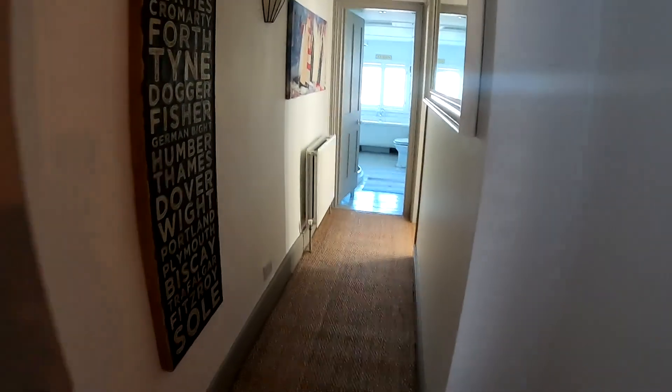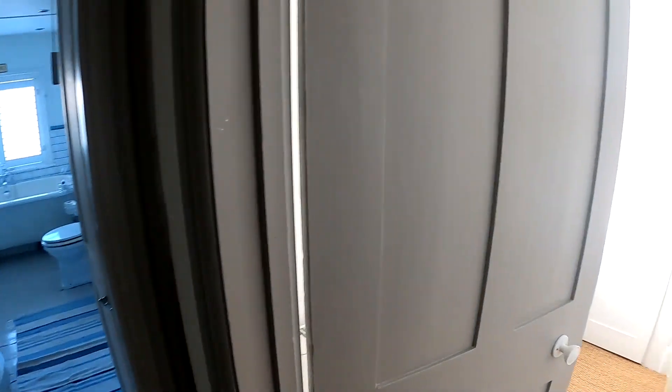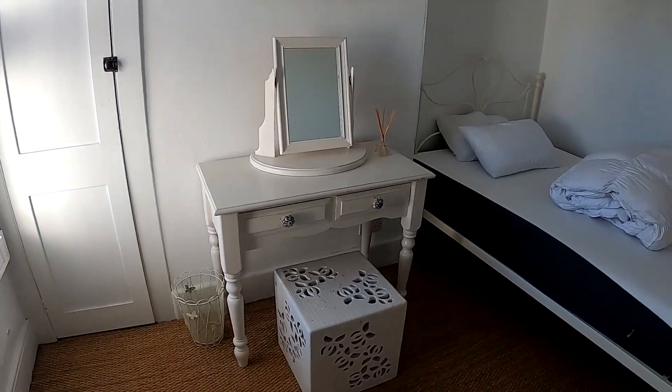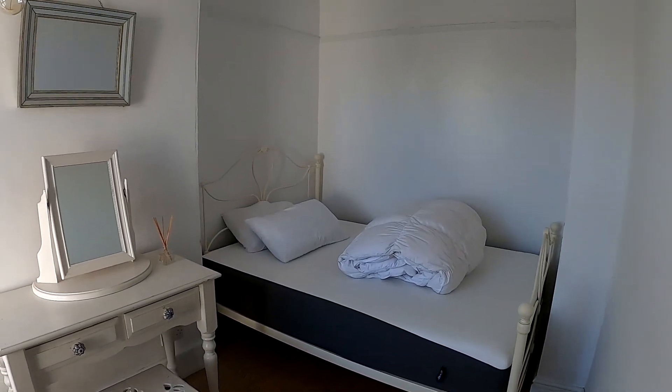Coming back out onto the landing and across to the right hand side, we'll go through and find a second good sized room. There's plenty of room in here for a double bed and for storage, and you do enjoy a really nice southerly aspect here, so really nice amounts of light coming through into the bedroom.